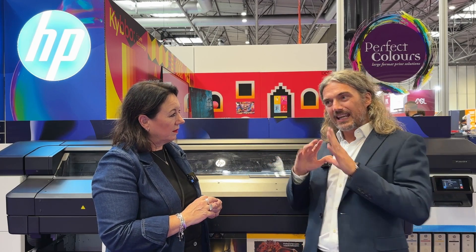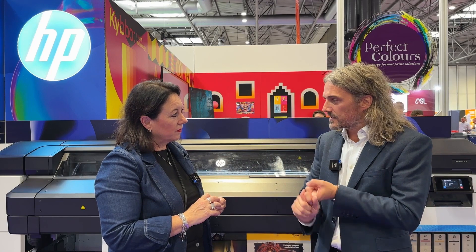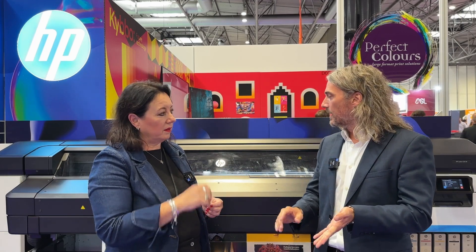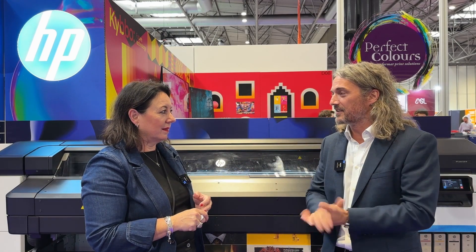We've got three key areas we want to address in this product range. First, we want to increase our customers' possibilities in terms of applications — bigger margins, etc. We've introduced white, which is going to open up a whole host of new applications, and we believe it's the best white ink experience in the market.